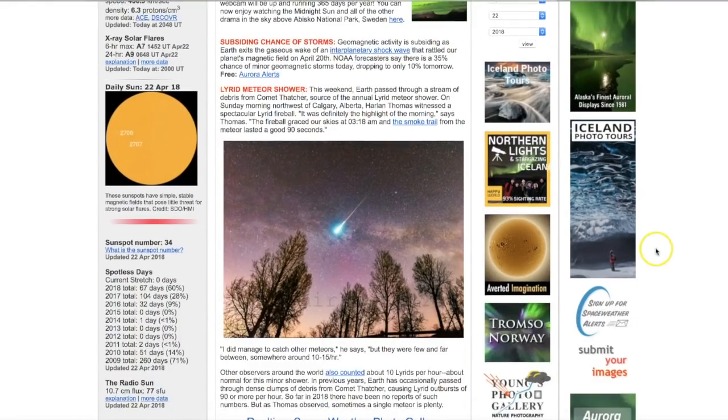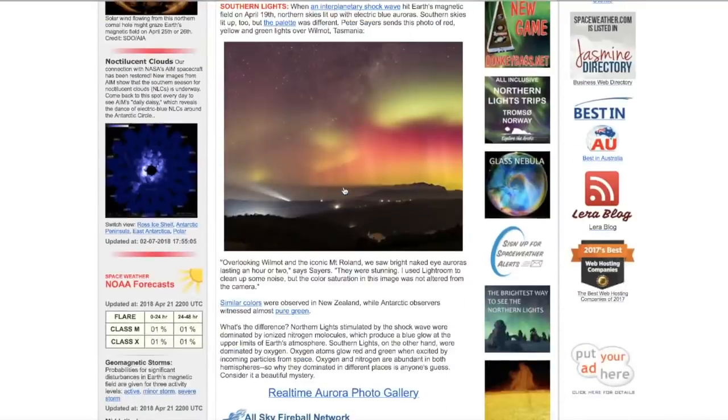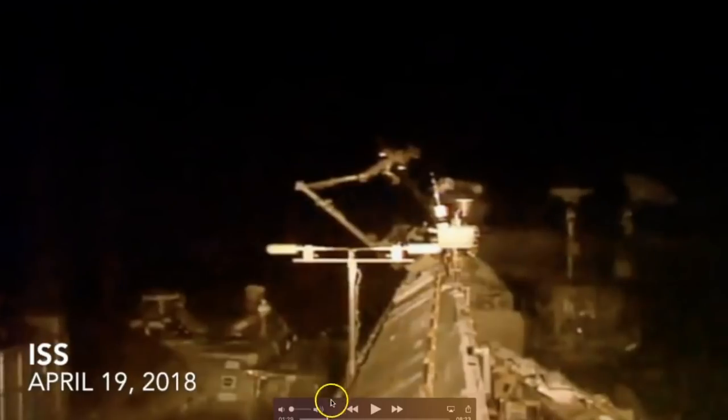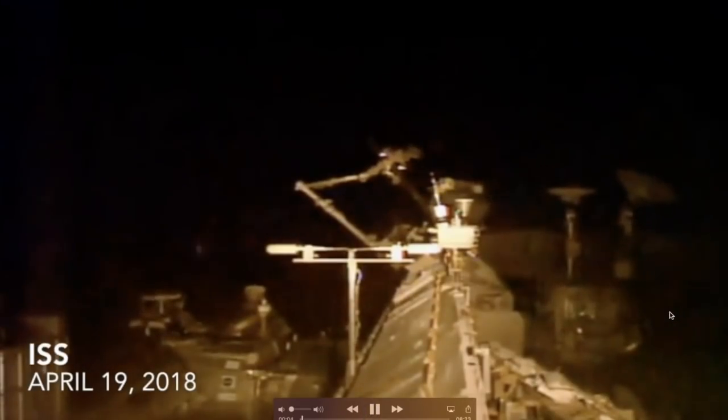I'm over at spaceweather.com and I want to talk about the Lyrid meteor shower that occurred this weekend and also the geomagnetic storm that occurred on the 19th. The reason I bring them up is because of this — I observed this on the 19th from on board the International Space Station while it was on the dark side of the Earth.